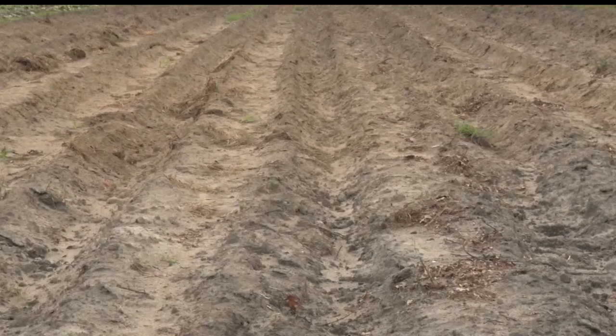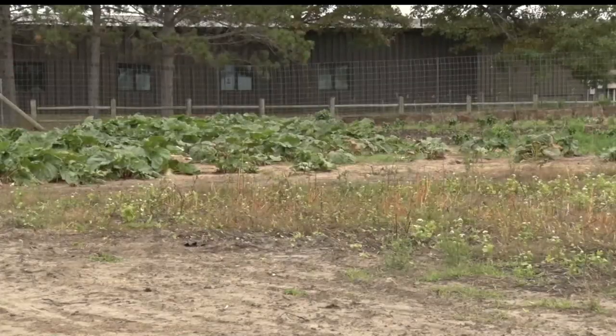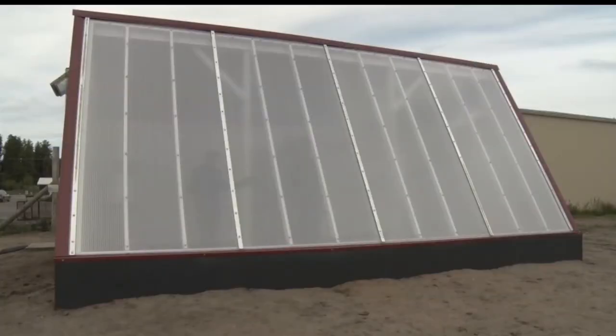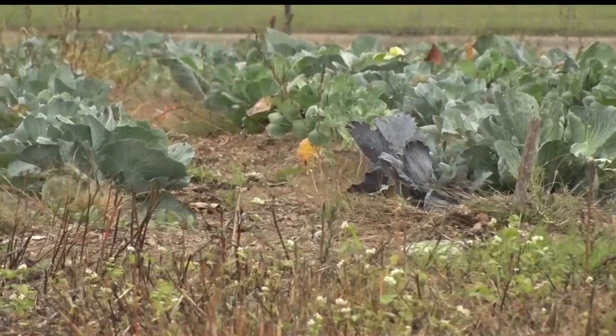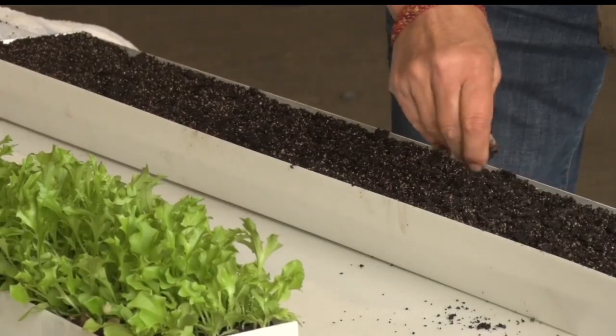The Bemidji Community Food Shelf has its own farm and will use the facility to grow food and give it to customers at no cost. The greenhouse goes along with the food shelf's mission in providing food for people in need. Local food is a community experience where people come together, work together, and builds a sense of community in a way that buying food at the grocery store never could.